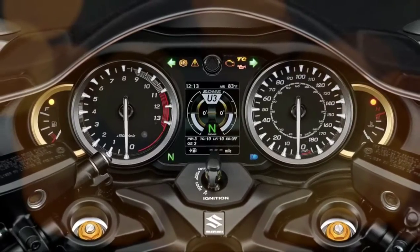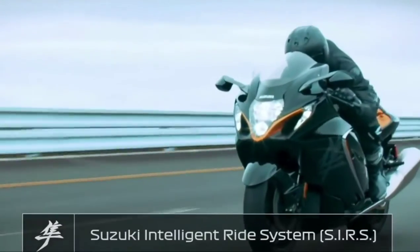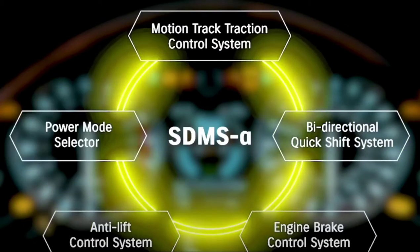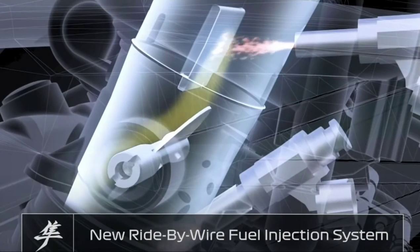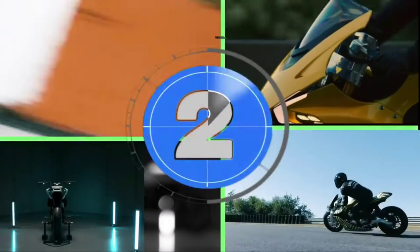The new Hayabusa features an array of Suzuki's most up-to-date and reliable electronics, featuring the new Suzuki Intelligent Ride System that's been designed from the ground up to optimise the bike's performance and make the Hayabusa more predictable and therefore more controllable. The bike's new engine is powered by its all-new fuel injection system, and along with its bi-directional quick shift system, it's helped to deliver the quickest Hayabusa to date.